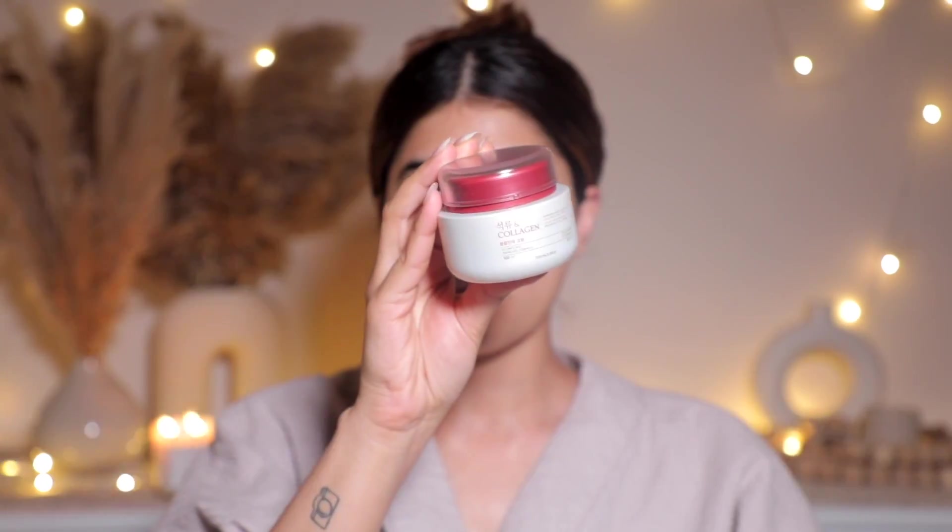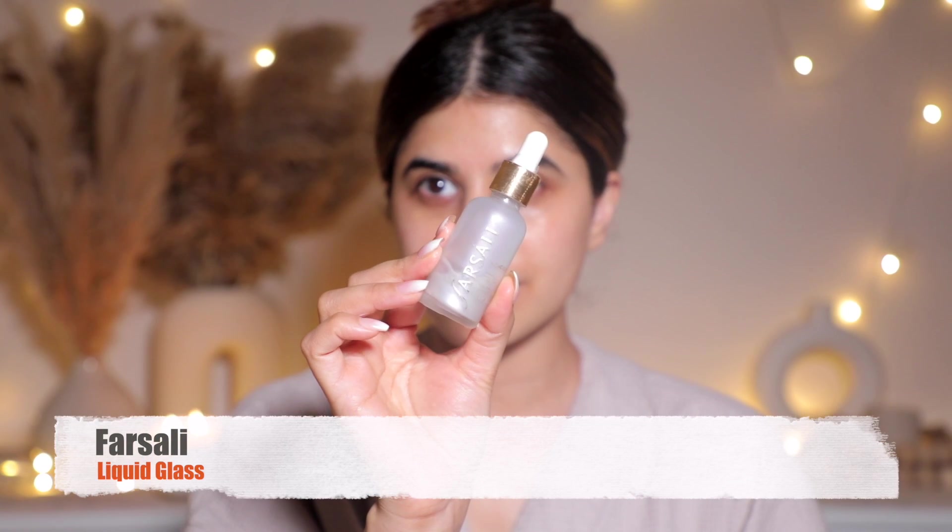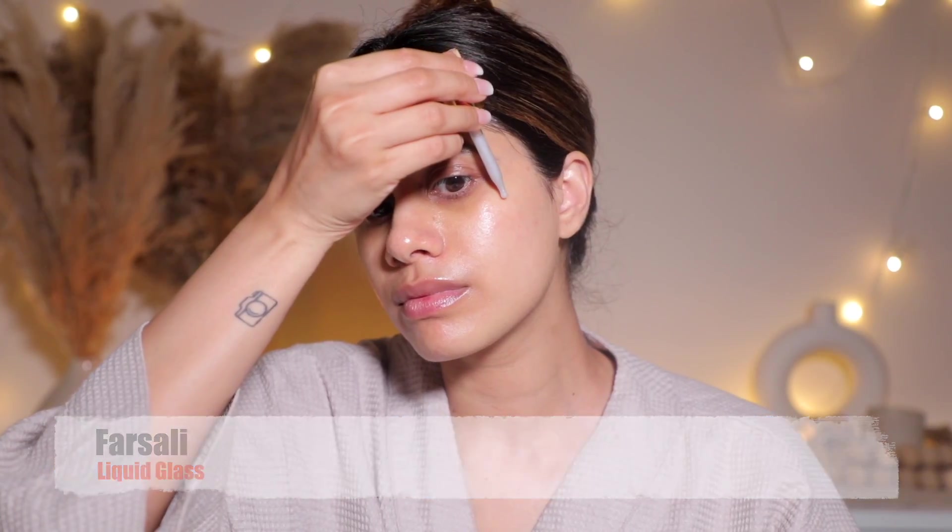Let's jump into this video! I'm starting with my moisturizer — the Collagen and Pomegranate Moisturizer from The Face Shop. It is one of my favorite moisturizers to use even before makeup because it makes my skin so juicy. Then I'm taking the Farsali Liquid Glass — I absolutely forgot about this product. But look at my skin, you guys — it is literally liquid glass. It's unreal. I should not have put this down.